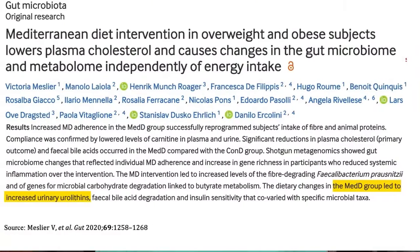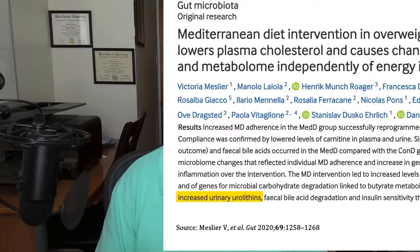Pro tip: if you're looking to naturally raise your urolithin A levels, eat a Mediterranean style diet. There is some research that eating a Mediterranean style diet will in fact raise your urolithin A levels.